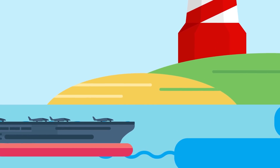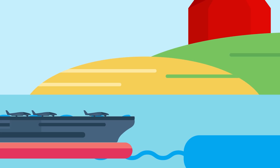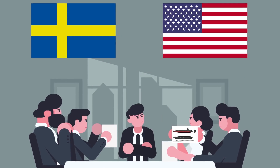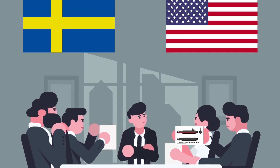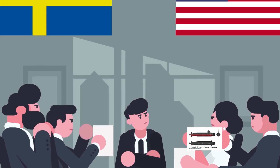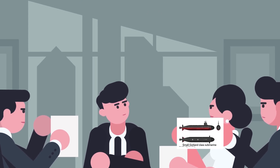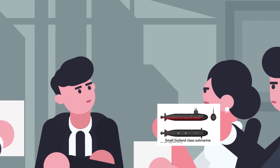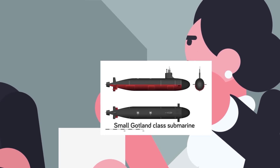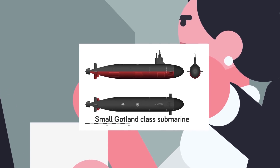Its mission has been achieved — the tiny Swedish submarine has successfully penetrated all the various layers of American anti-submarine defense and scored a simulated hit on the Ronald Reagan. This war game occurred in 2005, after the US Navy struck a deal with Sweden to lease the submarine and her crew for participation in major anti-submarine warfare war games. If the scenario had been a real wartime condition, the small Gotland-class submarine would have definitely scored hits on the Ronald Reagan, though with her relatively small torpedoes and limited number of launch tubes, it's unlikely the massive Reagan would have been sunk or even declared a mission kill.